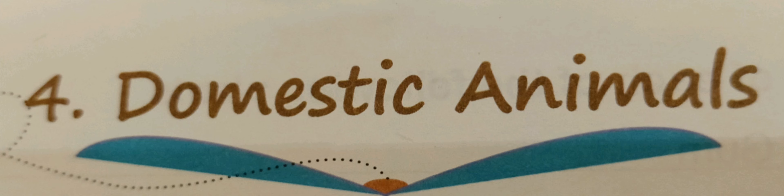Good morning everyone. I, Ms. J. Shree, here with our subject GS. Dear students, we are learning about lesson number 4, Domestic Animals.